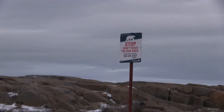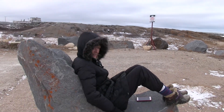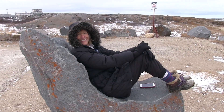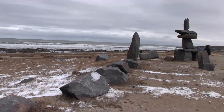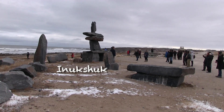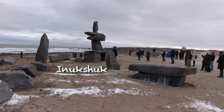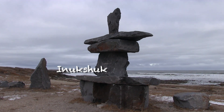Signs warn the visitors not to wander too far out. Churchill has its arctic version of a beach on the icy Hudson Bay. This stone landmark is an Inukshuk, built by the Inuit as a marker for navigation of campsites, places of veneration, or to mark a cache of food.